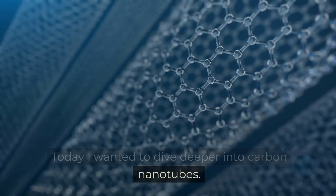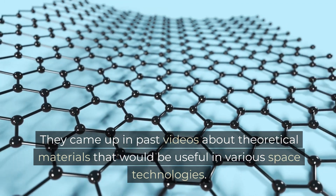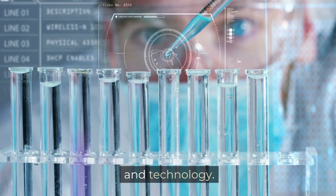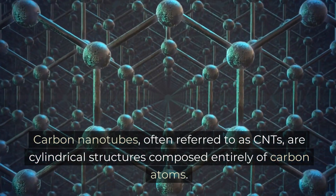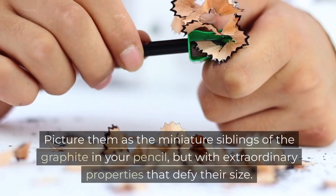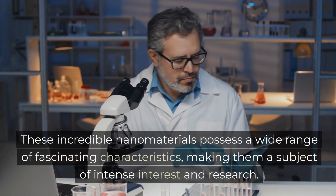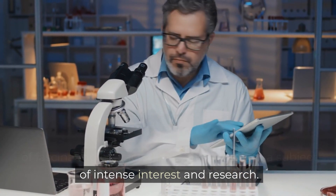Today I wanted to dive deeper into carbon nanotubes. They came up in past videos about theoretical materials that would be useful in various space technologies. So let's dig into the microscopic realm of advanced materials that hold immense significance in science and technology. Carbon nanotubes, often referred to as CNTs, are cylindrical structures composed entirely of carbon atoms. Picture them as the miniature siblings of the graphite in your pencil, but with extraordinary properties that defy their size.